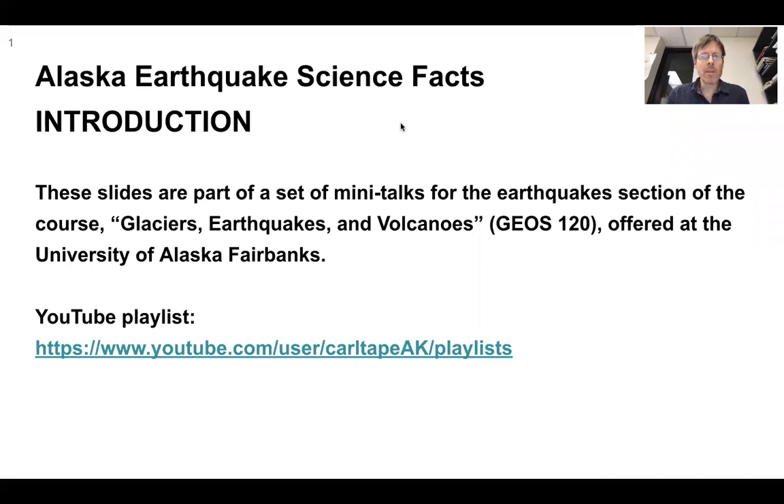Welcome to Alaska Earthquake Science Facts. My name is Carl Tape. These slides are part of a set of mini-talks for the Earthquake section of the course — Glaciers, Earthquakes, and Volcanoes — offered at the University of Alaska Fairbanks. I hope that others will find this content interesting as well. You can find the playlist on the Carl Tape YouTube channel, and I'm going to give an introduction to what these talks are about.